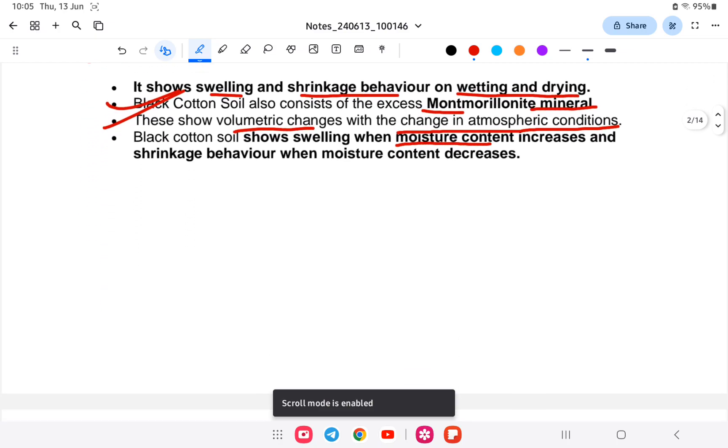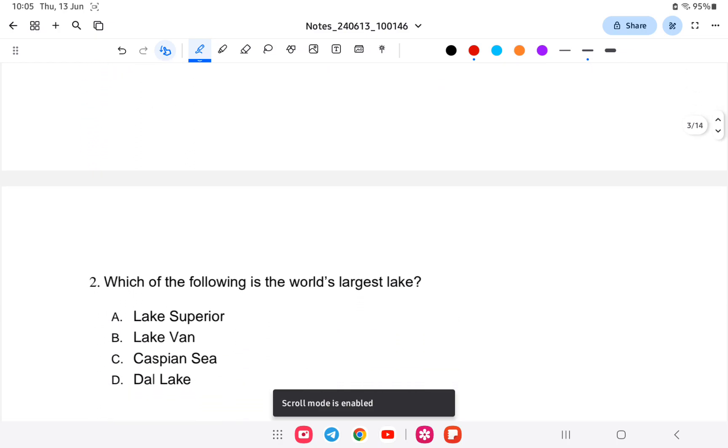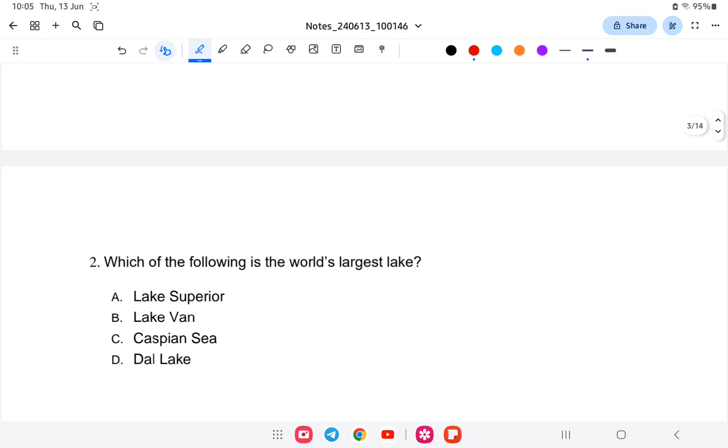Next question: which of the following is the world's largest lake? Is it A) Lake Superior, B) Lake Van, C) Caspian Sea, or D) Dal Lake? The answer is Caspian Sea — the world's largest lake. This is general knowledge information.